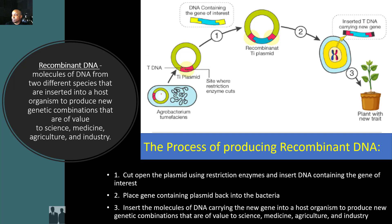They have this plasmid that they got from this agrobacterium right here. And here's the area where they use those restriction enzymes to cut open this section of the plasmid. And then they insert DNA containing the gene of interest. Here's the DNA containing the gene of interest, and they take this DNA and they place it right here where the plasmid was cut open.